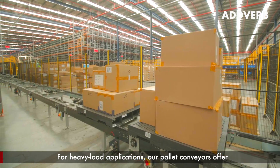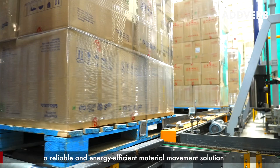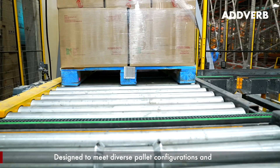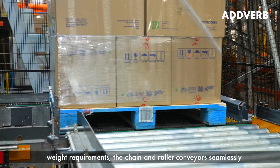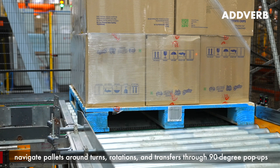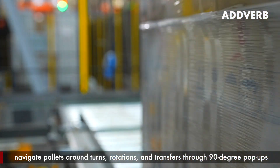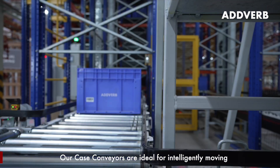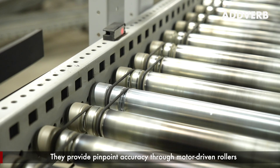One standout feature in slug mode is dense accumulation with minimal spacing and zero collisions to drive high throughput. Moving on to the array of conveyors offered by Adverb: for heavy load applications, our pallet conveyors offer a reliable and energy-efficient material movement solution designed to meet diverse pallet configurations and weight requirements. The chain and roller conveyors seamlessly navigate pallets around turns, rotations, and transfers through 90-degree pop-ups.